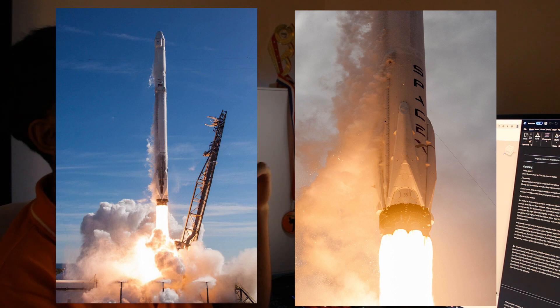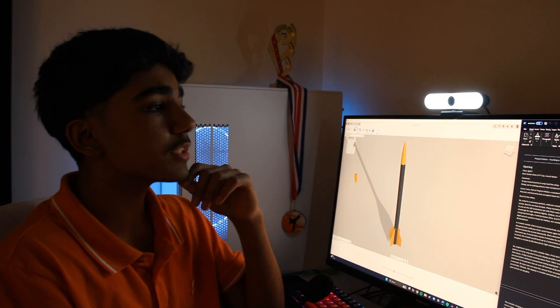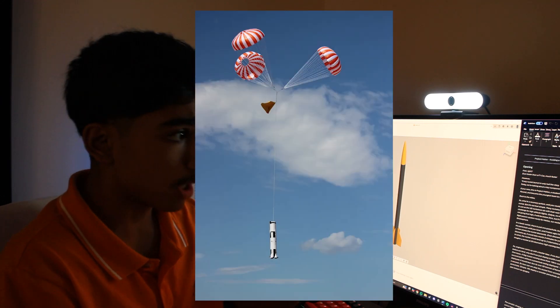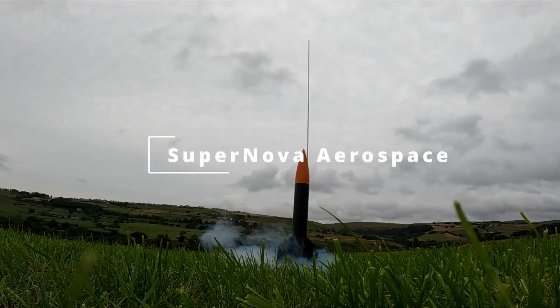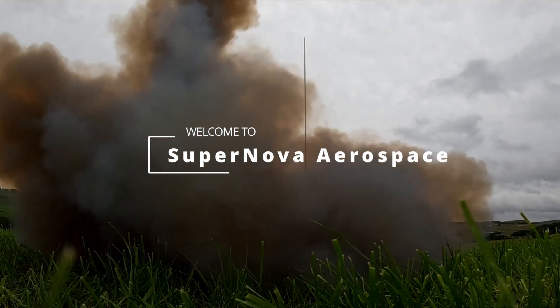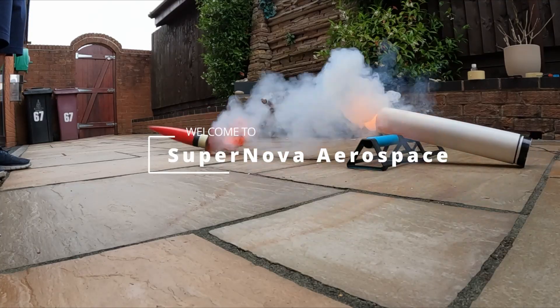The real challenge is bringing it back to Earth safely, and today we're going to talk about a key component of any rocket — its recovery system. If you're new to the channel, this is Project Helios, a student team's endeavour to break the UK altitude record and become the youngest team to fly a rocket to the stratosphere.